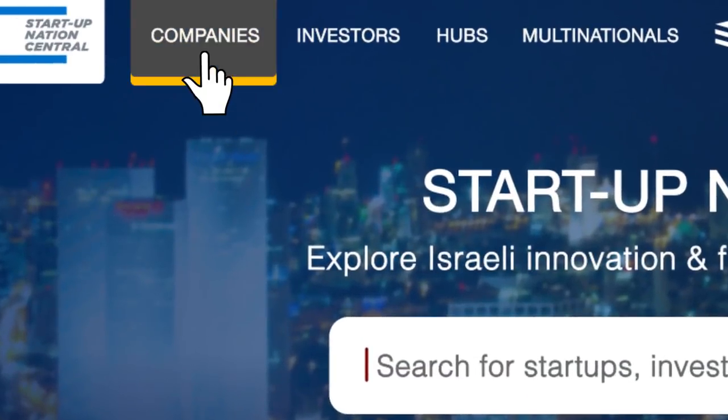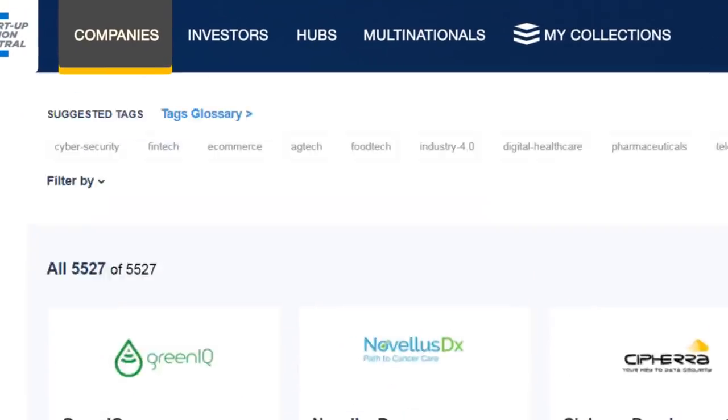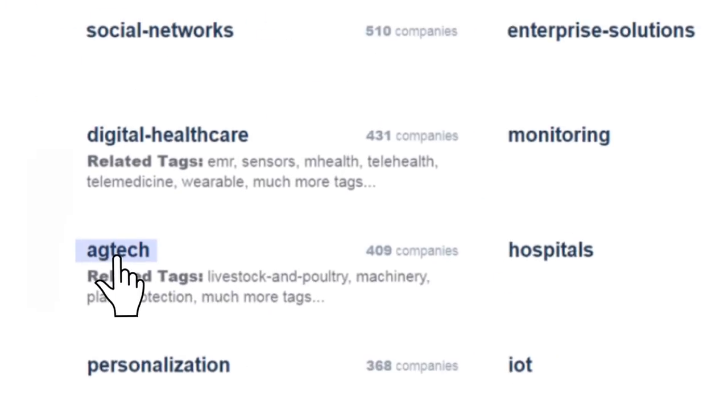For more in-depth analysis, you can browse the companies by entering key phrases using the Finder Comprehensive Tag System, which enables you to meet your most specific needs.